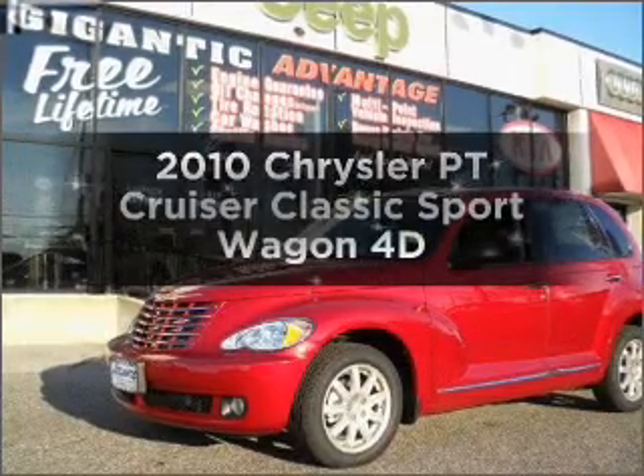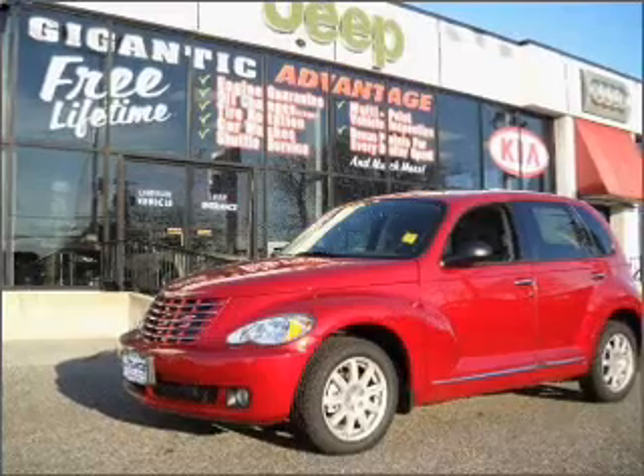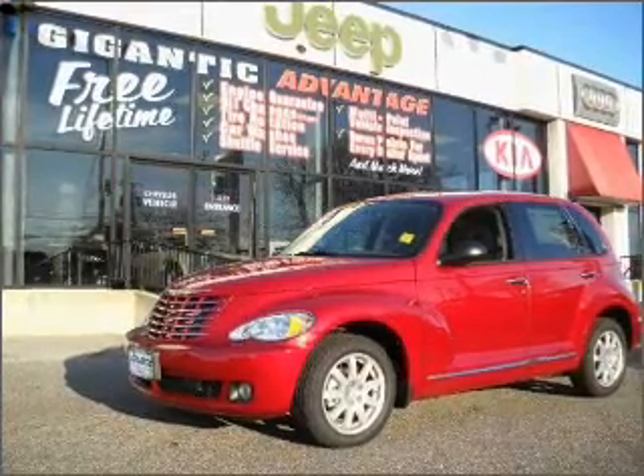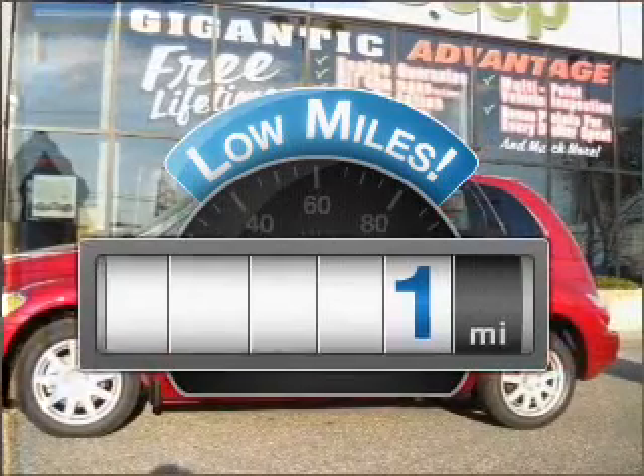Get noticed in this 2010 Chrysler PT Cruiser. Find everything you want in a ride under one roof with this vehicle. Why worry about high mileage? Choosing a ride with lower mileage is the right choice for your busy life.